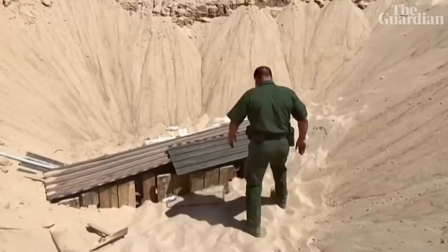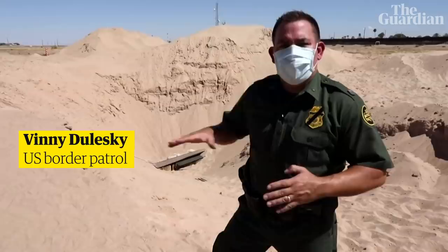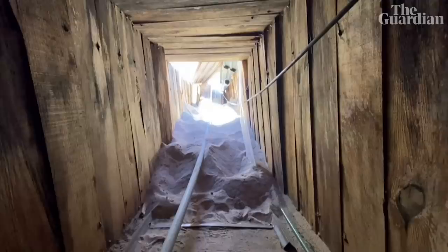This is one of the most sophisticated tunnels we've seen in the United States, just because of the material used to build it and the terrain that it had to traverse through. It makes it really special.